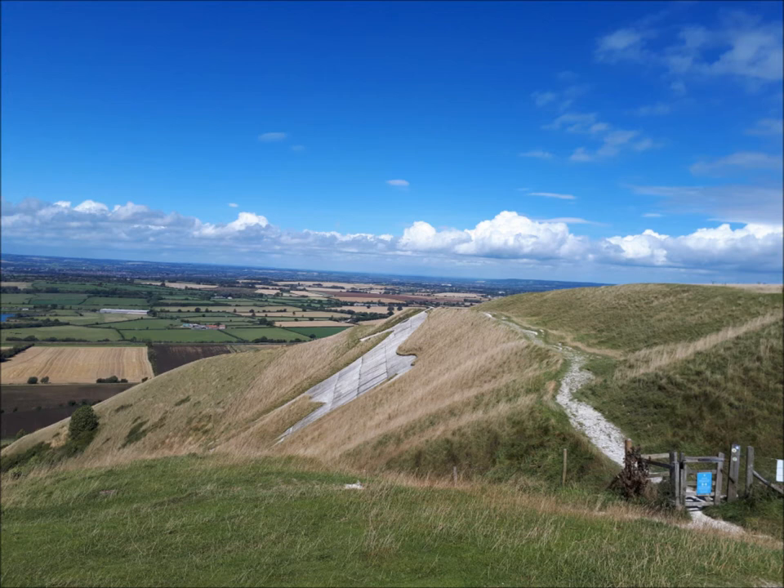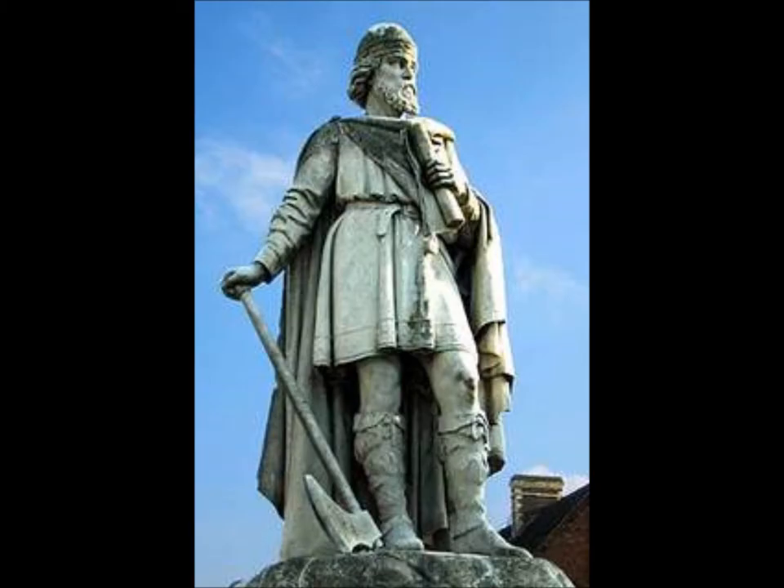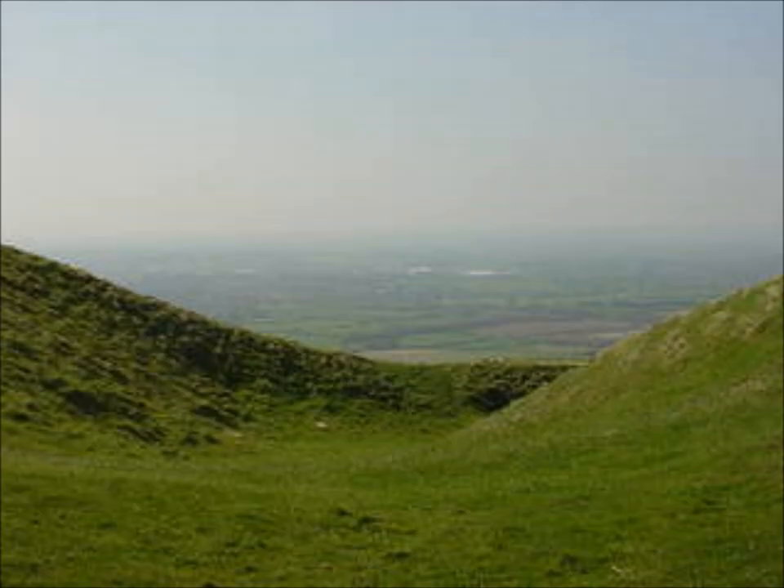There is a lot of debate as to how the horse was started, but according to the local tourist board and Wikipedia, which gives a lot of references as to its sources of information, it might have first been cut into the hill in 1742 to commemorate King Alfred's victory in a battle which took place in AD 878 — the Battle of Etherden, now known as Bratton Camp.